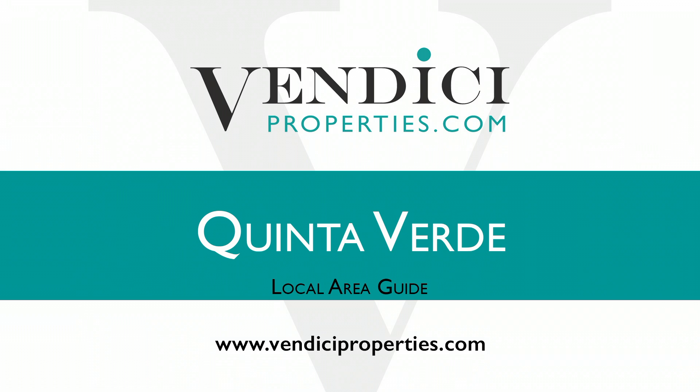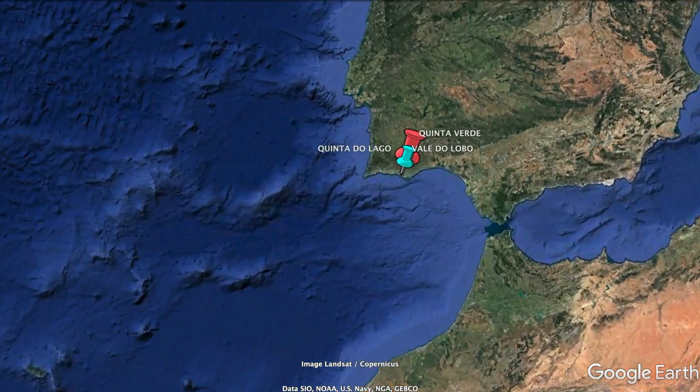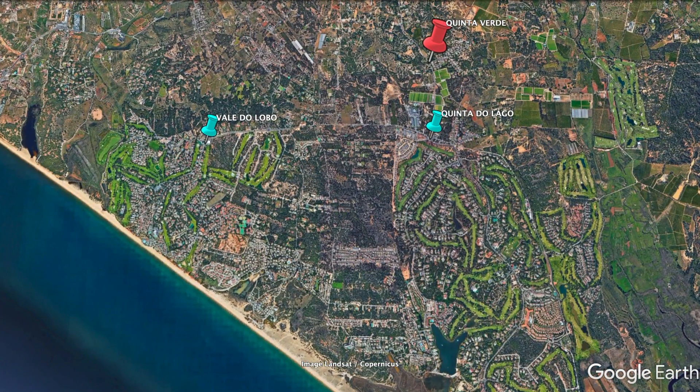Hi, welcome to Vendici Properties Local Area Guide. Today we're going to cover the area of Quinta Verde Resort. As you can see from the map, Quinta Verde is located just slightly north of the queue roundabout at Quinta del Lago.